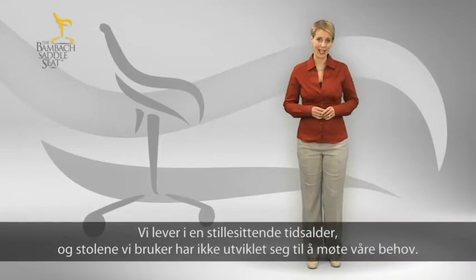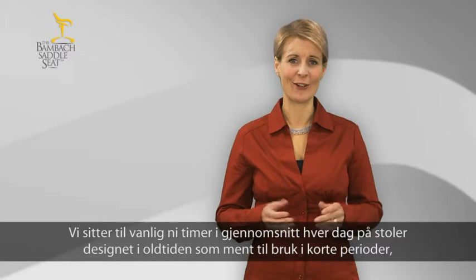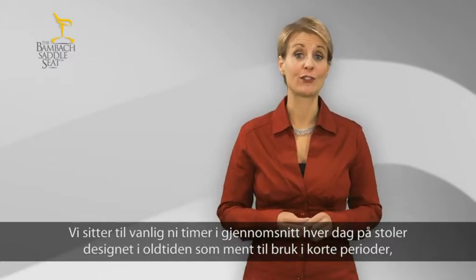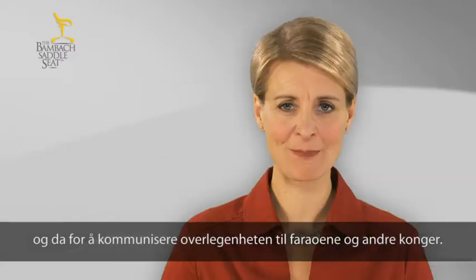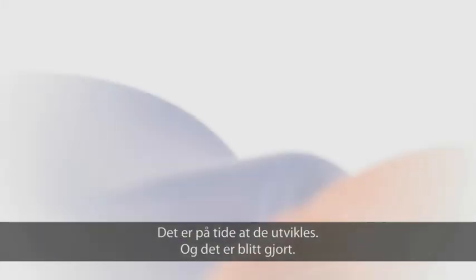We're living in a sedentary age, but our chairs haven't evolved to meet the needs of our bodies. In fact, we're sitting for almost nine hours a day on average on chairs designed in ancient times, which were only used for short periods of time, and only then to communicate the superiority of pharaohs and other monarchs. Conventional chairs don't do us any good. It's time they evolved.